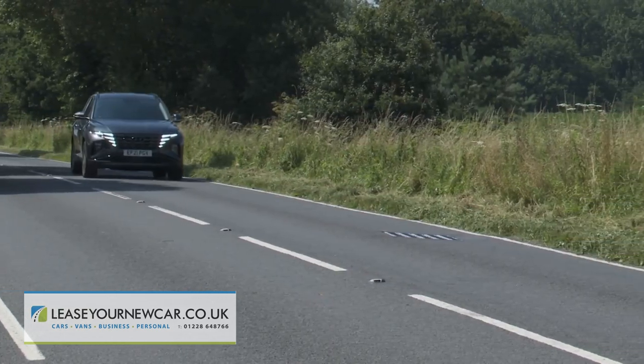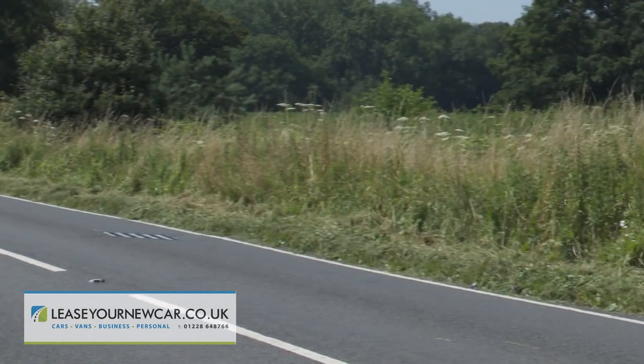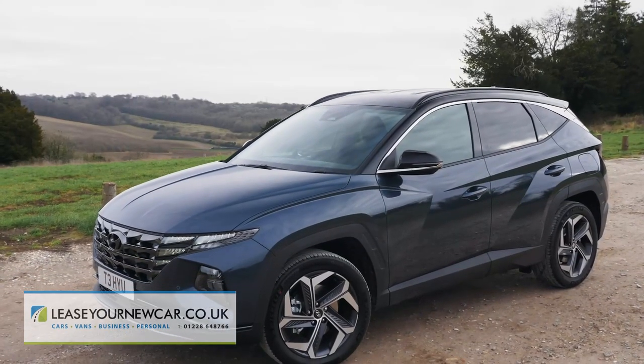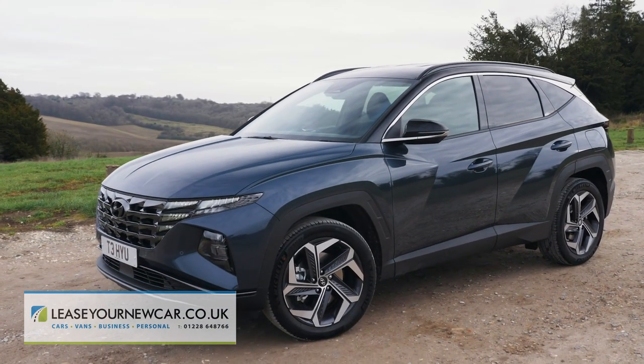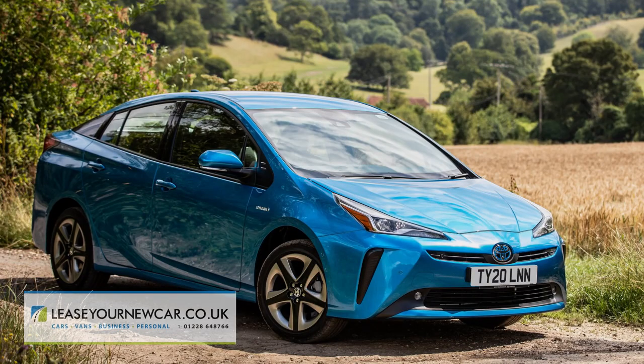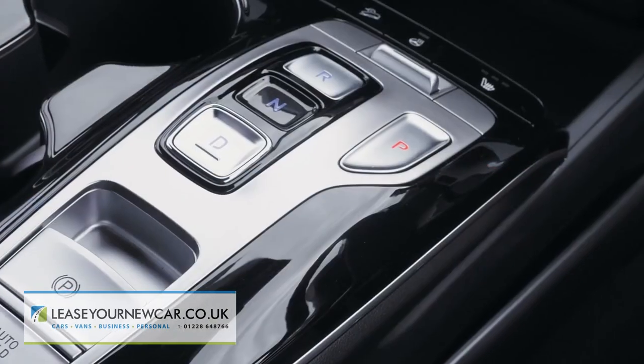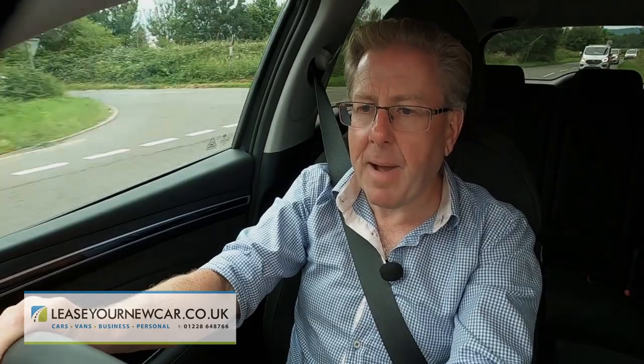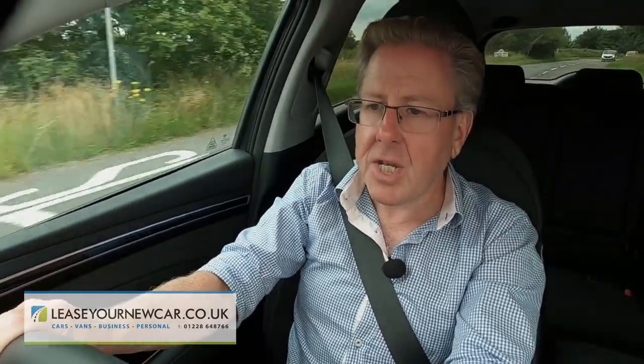Ultimately though, for electrified engine technology that will really make a difference to your Tucson, you'll need some sort of full hybrid powertrain. Your options for that begin with the 2WD-only HEV hybrid model. Here, a Prius-style self-charging petrol electric engine working with a 6-speed auto gearbox is mated to a 60 PS electric motor powered by a 1.49 kWh battery, which provides sufficient extra urge to bring the combined power output to 230 PS.